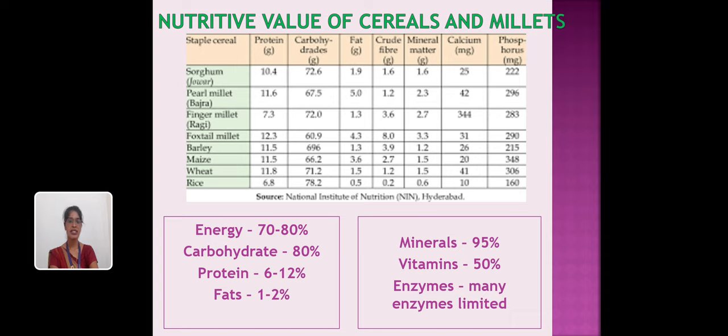This slide shows the nutritive value of cereals and millets. In general, cereals and millets contain energy 70–80%, carbohydrate 70–80%, protein 6–12%, fat 1–2%, and micronutrients.